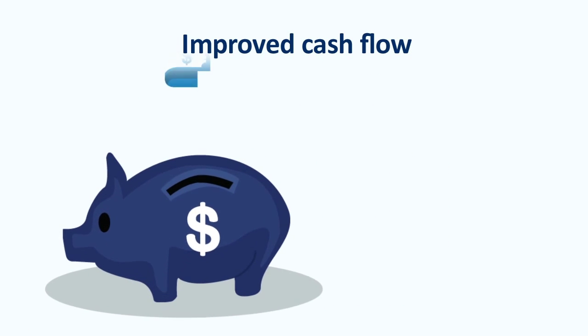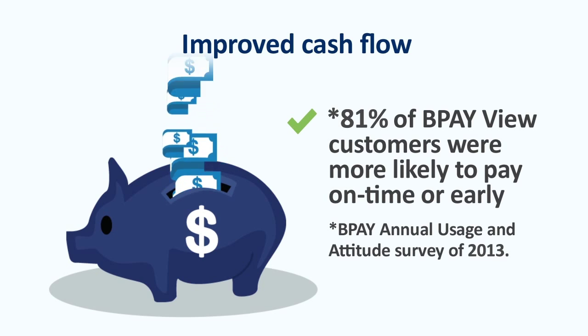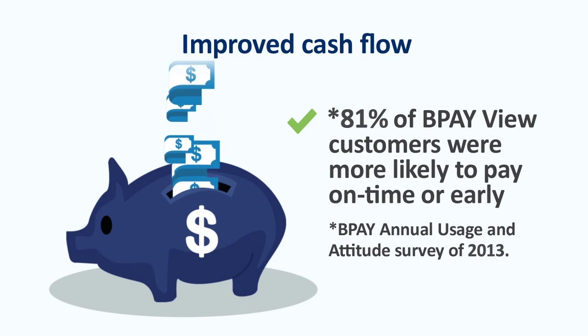BPayView can help improve your day-to-day cash flow. A BPay survey showed that 81% of BPayView customers were more likely to pay on time or early. For you, that means faster access to the cash you rely on to keep your business running.